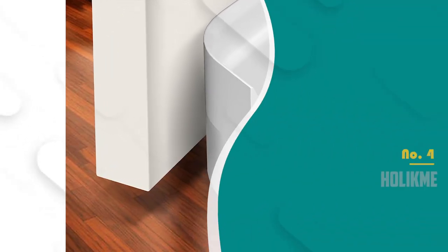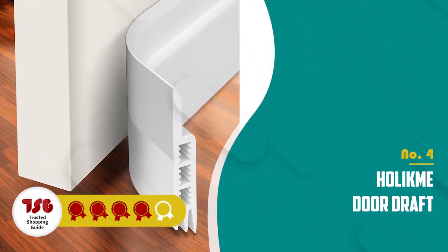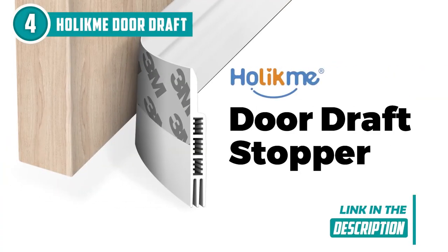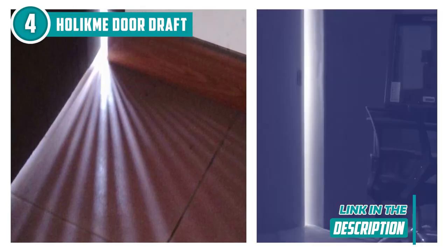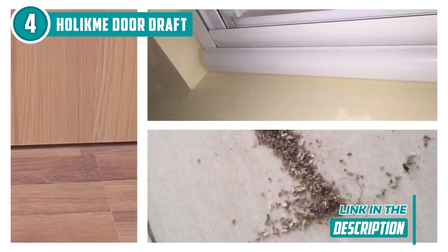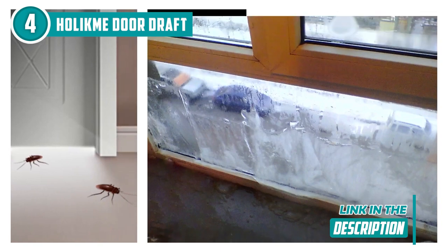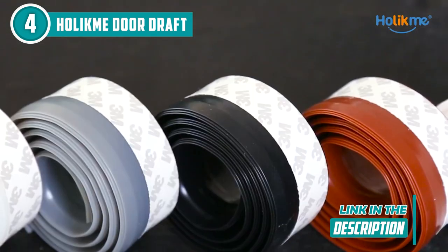The fourth door seal on our list is the Holikmi Door Draft Stopper, which trustedshoppingguide.com has awarded a four-star rating. If you're ready to say goodbye to drafts, noise, and high energy bills, the Holikmi Door Draft Stopper is your ticket to comfort and savings. Let's talk about that adhesive power — it fits gaps up to a whopping one inch, and with its extra strong adhesive, once it's on, it's on. It sticks firmly and you won't have to worry about it peeling off over time.